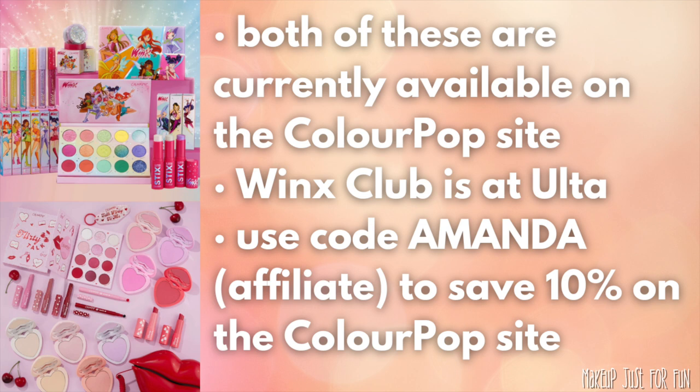The good news is most of these pieces are still available. A couple of the individual pieces from the Valentine's Day collection are sold out on the ColourPop site, but the full collection set is still up there. I believe only one of the glosses from the Winx Club collection is sold out. The Winx Club is also available at Ulta if you have access to that.